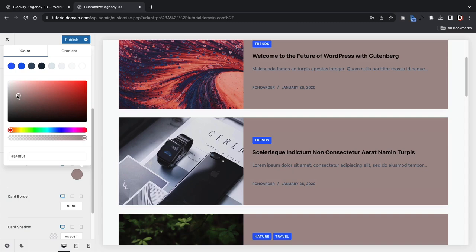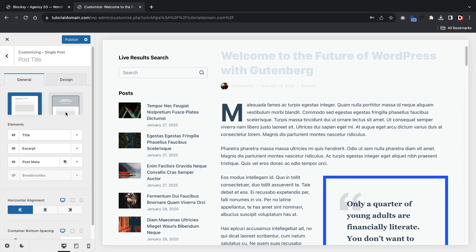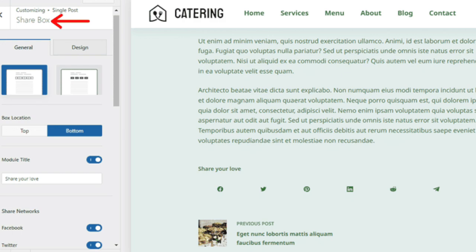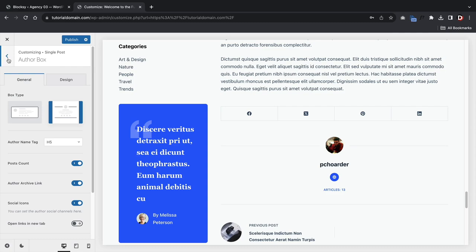You get a lot of flexibility on how you want to portray your blog posts. The single post has four basic post structures: narrow, normal width, left sidebar, and right sidebar. You can adjust the content area style and add spacing. For each post you can hide or show specific post elements, and clicking the arrow gives you further customization. You can adjust the featured image size and position, change the share box to two styles, add specific share networks, pick between two author box types, and turn on related posts.